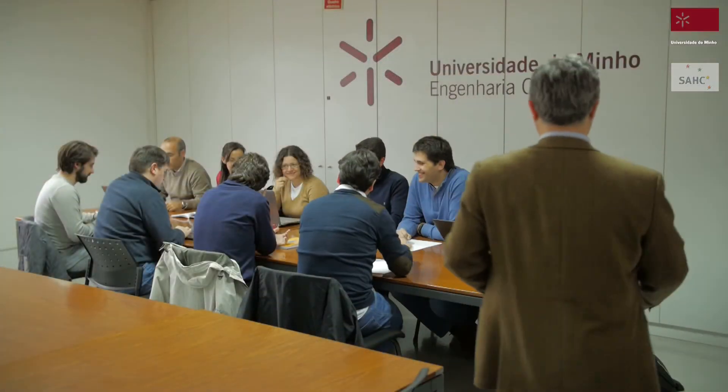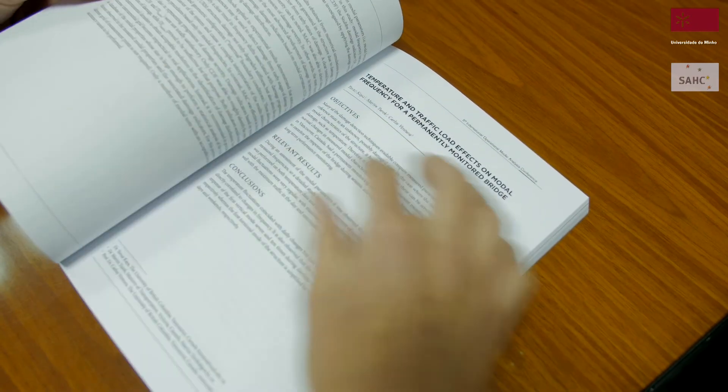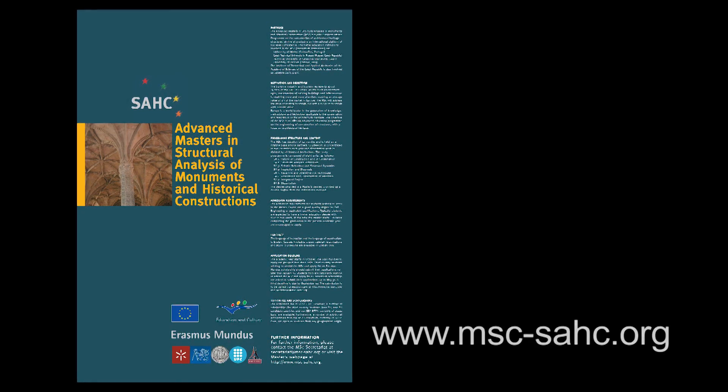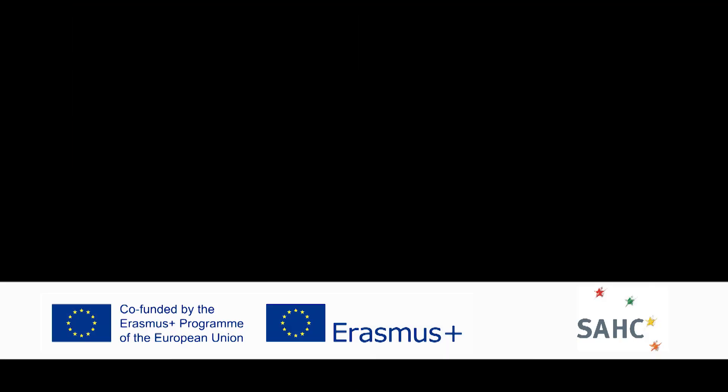The University of Minho is proud of its advanced Master on Structural Analysis of Monuments and Historical Constructions, based on excellent international partnership with institutions from the Czech Republic, Italy and Catalonia, with a very interesting approach between science, technology and research, and with a very good link between engineering and cultural heritage. This is why we were very pleased with the nomination for the European Prize on Cultural Heritage, and we are indebted to Europa Nostra. I'd like to thank my colleague Paulo Lourenço, the coordinator of this project, for this nomination and for all this work in this education project.